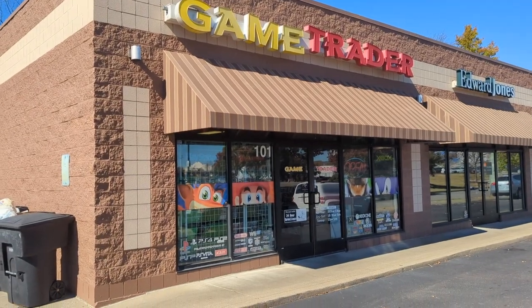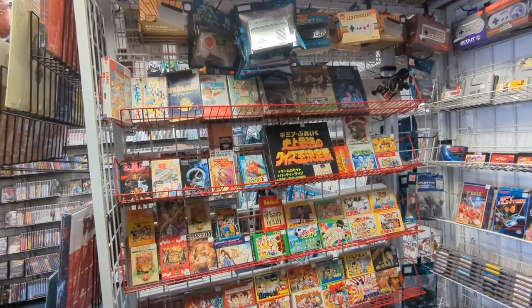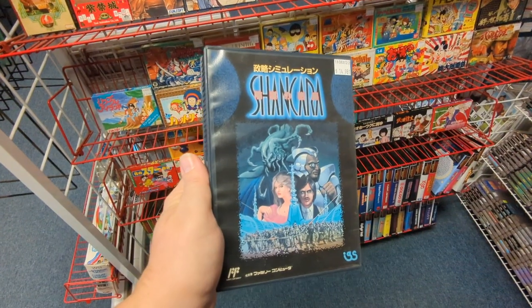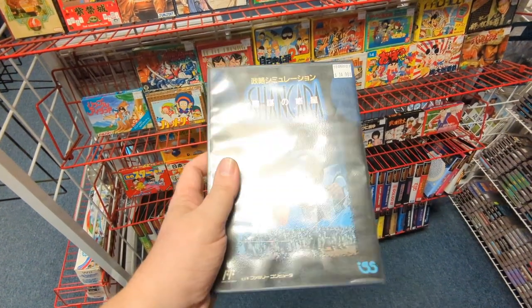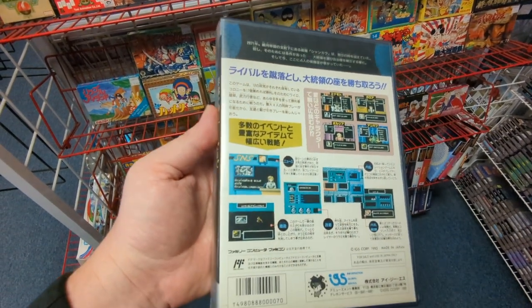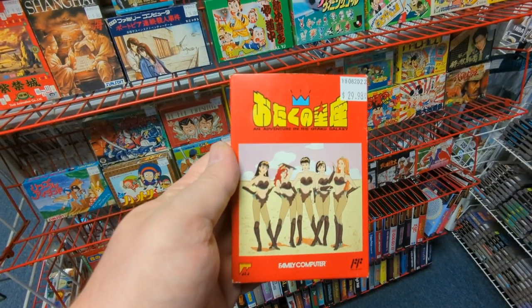Now let's move just down the road, a few blocks away, where you'll find Game Trader. Game Trader has a wall of Famicom games, and some of these games I've never even heard of — ever. They just look cool. It's like when I go game hunting in my dreams and I keep finding games I've never heard of. That's what it felt like coming to this store — here's a game I've never heard of that looks pretty cool.